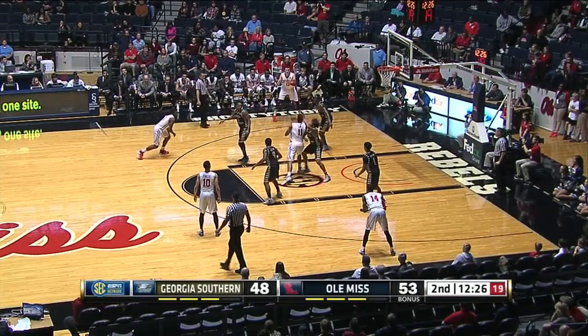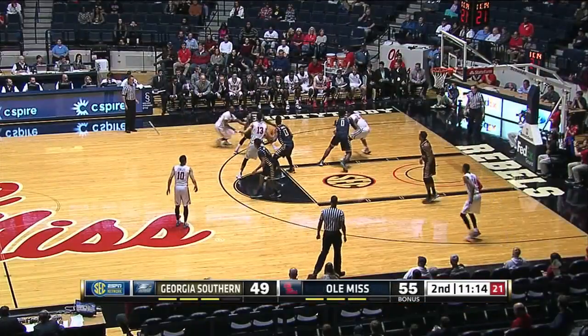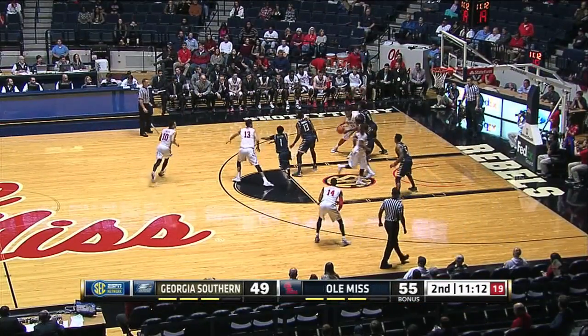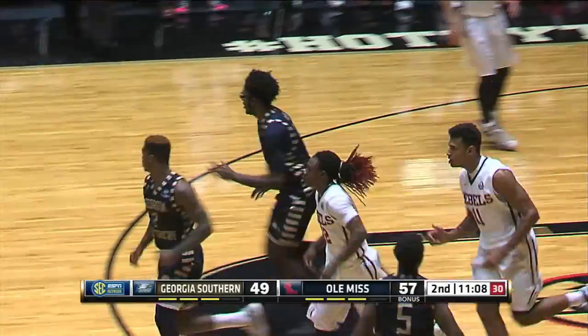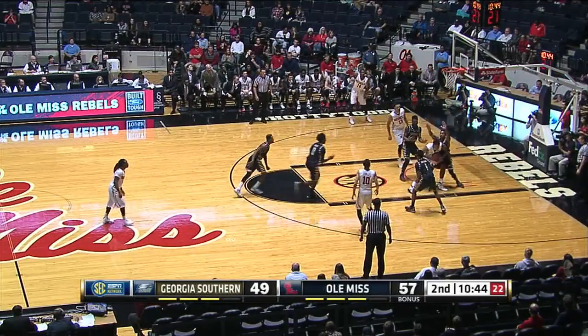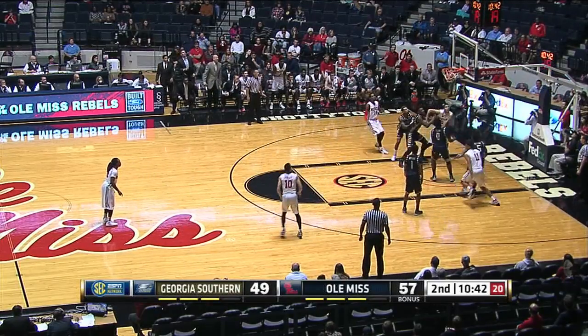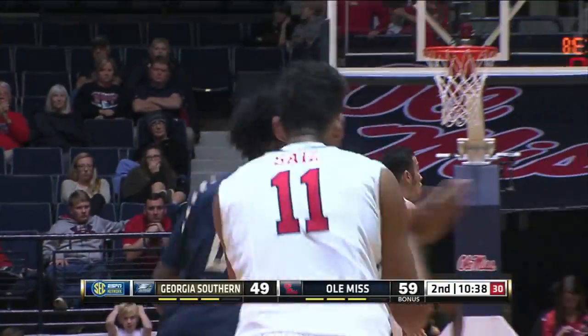Nine rebounds now for Sebastian Saiz. Look at the left-hand jump hook — that was smooth. For Georgia Southern. Saiz goes right to the rim and he's able to get a bucket — terrific low-post move. Saiz — there's that little hook shot, this time with the right hand. He's got 19 points.